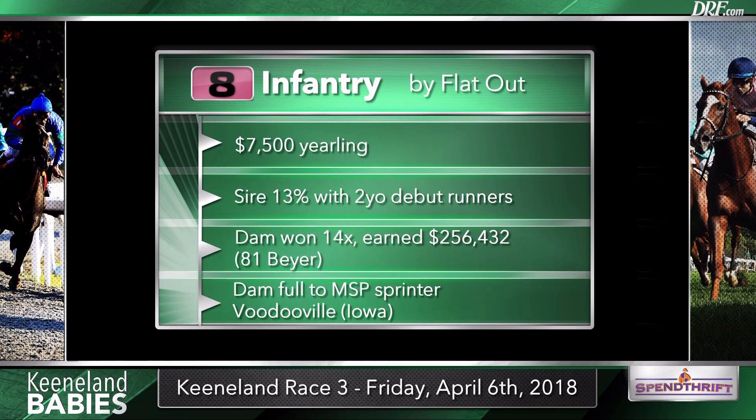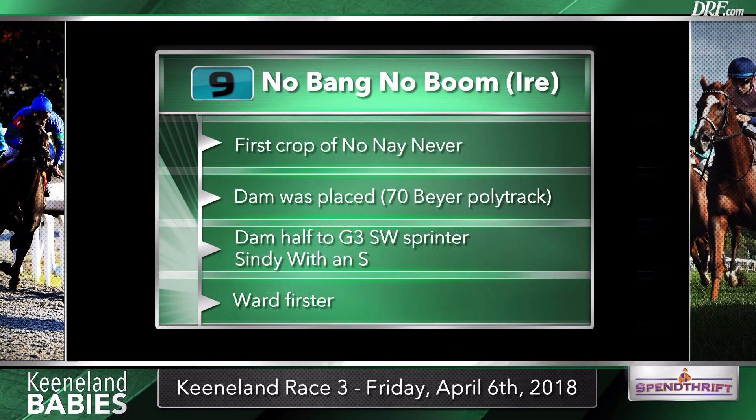The likely two betting choices round out the field. The nine, No Bang No Boom, and the ten, Stage Left — both trained by Wesley Ward. No Bang No Boom is by No Nay Never, whose first runner is entered in race one. No Bang No Boom's dam earned a 70 speed figure on a poly track and is a half-sister to Cindy with an S, a pretty fast sprinter. I think they're trying to make No Nay Never as a stallion early here at Keeneland, and I wouldn't be surprised if No Bang No Boom runs well, especially with Zensational as the broodmare sire. No Nay Never is one of a few sons of Scat Daddy with first two-year-olds this year. He was a very good two-year-old himself, stands for Coolmore in Ireland, and was graded placed on dirt. The Scat Daddies are so versatile.